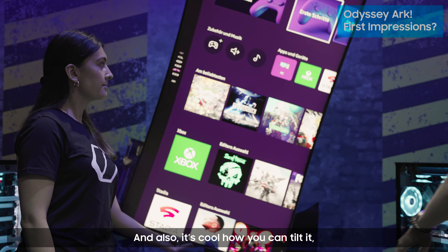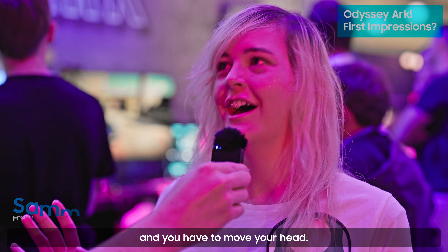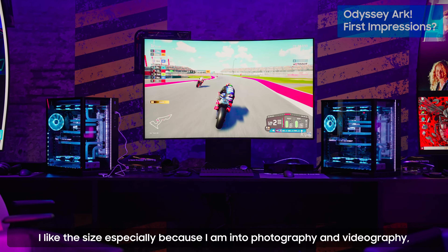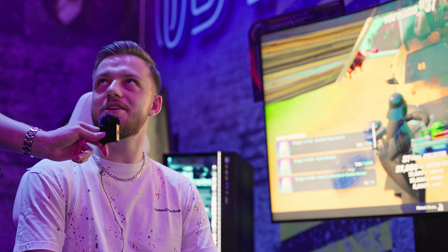It's also cool how you can tilt it. Very good product, impressive. It was so amazing because it was so big and you have to move your head — you're like in the game. I like the size especially because I am into photography and videography, also for gaming, and it feels like a space station.